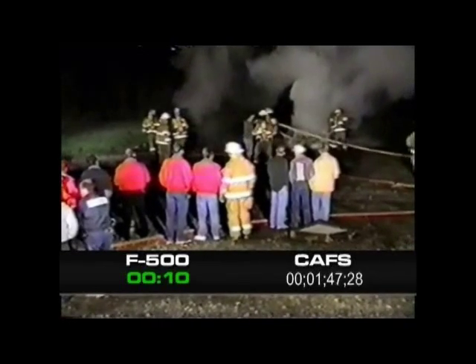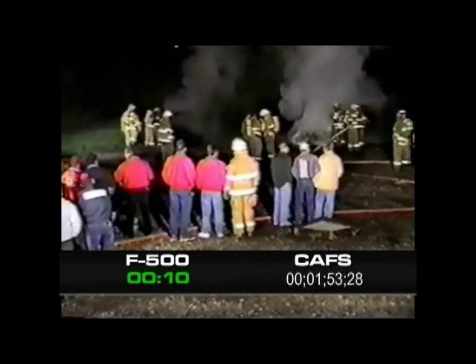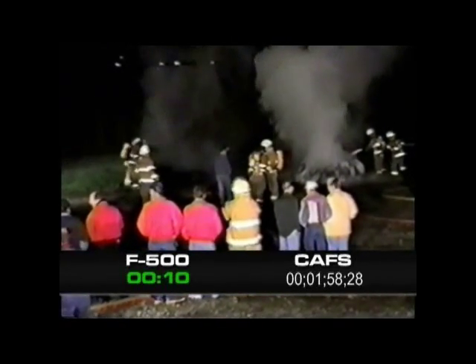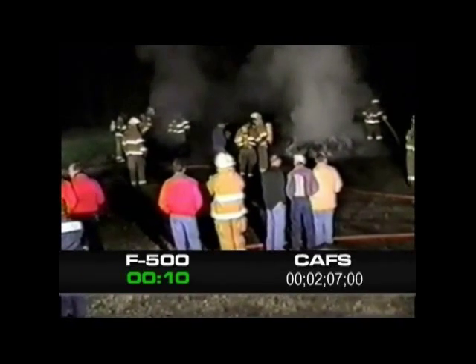The F500 cools the tires, providing burn-back resistance. Without heat, there can be no fire. As foam tries to smother the fire, it traps the heat. About two minutes into the exercise, the foam has almost extinguished the fire. Notice the smoke rising straight up — that is because the tires are still generating plenty of heat.